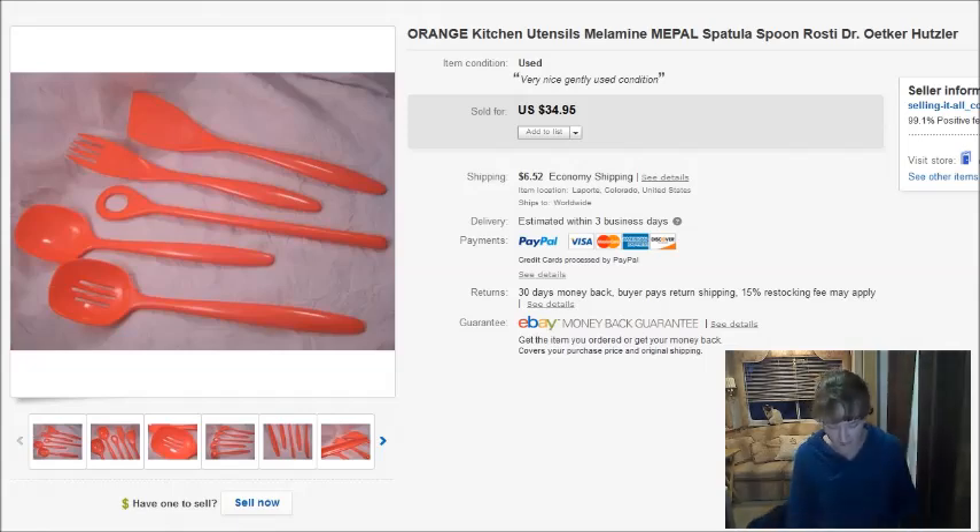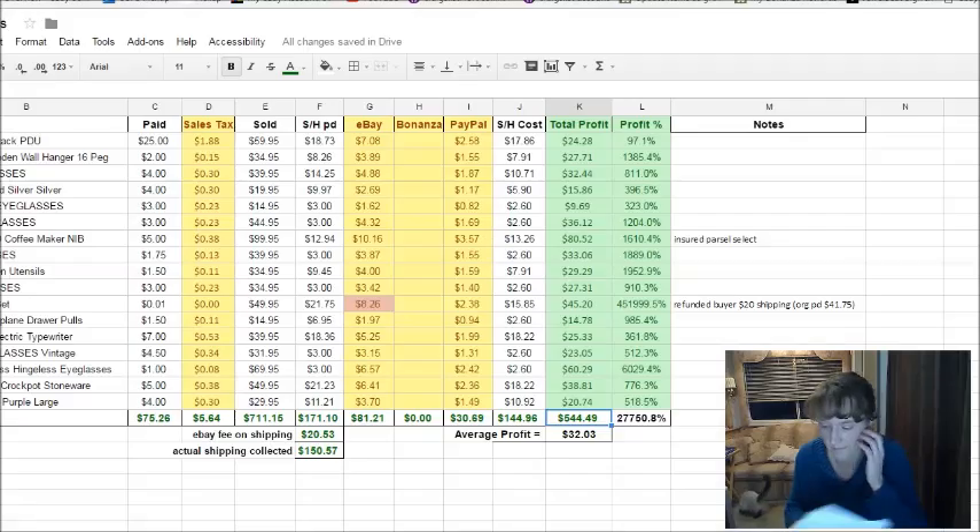I'm going to show you about 17 of the better sales. For January 1st to the 15th, I sold 25 items on eBay. The cost of those items was $136 and my actual profit after eBay fees and everything was $609 — not terrible, actually pretty decent for two weeks.